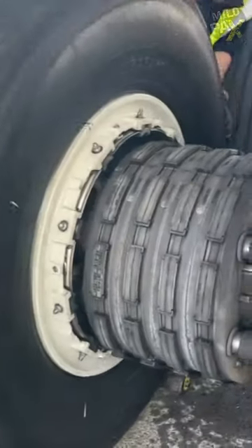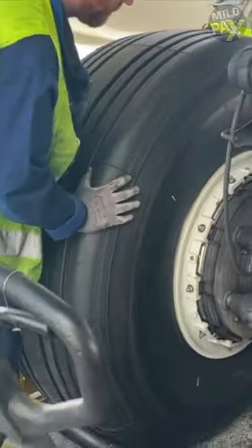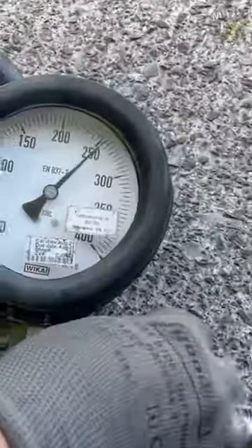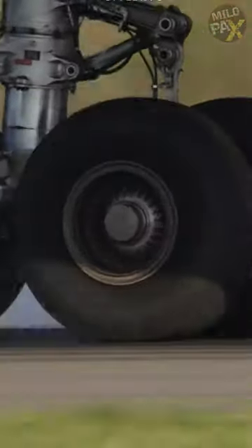Safety is paramount during this process. Technicians follow strict guidelines to ensure a secure fit. Once new wheels are in place, they're carefully inflated to the correct pressure — a step that is crucial for smooth takeoffs and landings.